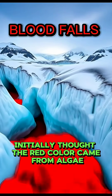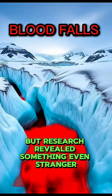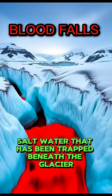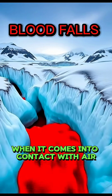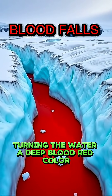Scientists initially thought the red color came from algae, but research revealed something even stranger. The red flow is caused by iron-rich salt water that has been trapped beneath the glacier for millions of years. When it comes into contact with air, the iron oxidizes, turning the water a deep, blood-red color.